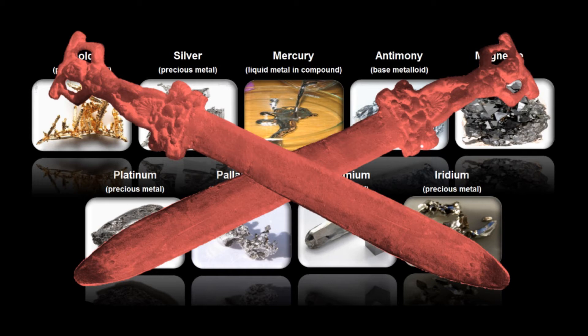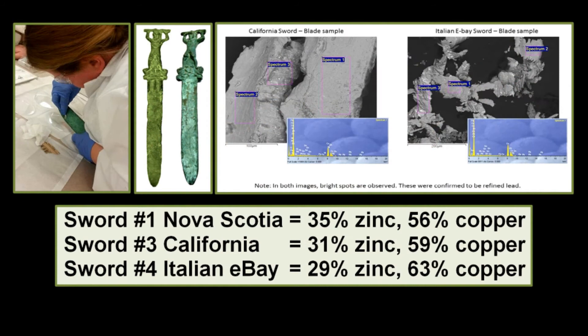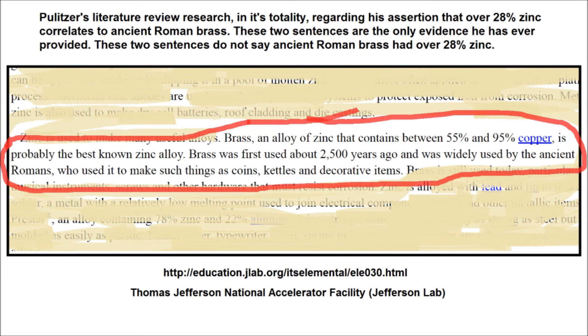Likewise, he has never released results of any other comparative tests on other artifacts, nor evidence of claims about museum collections with matching metallurgy. Subsequent tests of two other souvenir swords from the Swordgate inventory — identified as No. 3 California and No. 4 Italian eBay — were done by Dr. Brasso in early 2017. These swords were also confirmed to be modern brass, consisting of 31% and 29% zinc respectively, and 59% and 63% copper respectively.